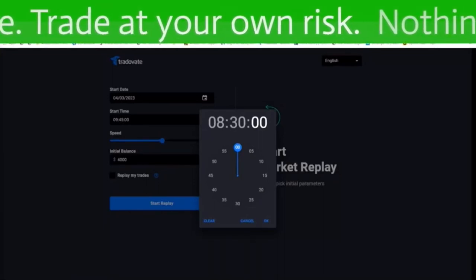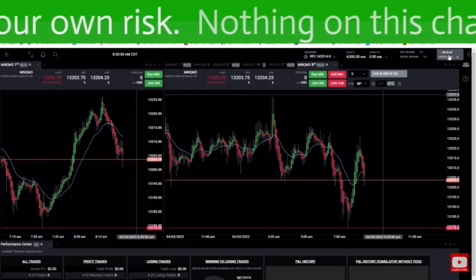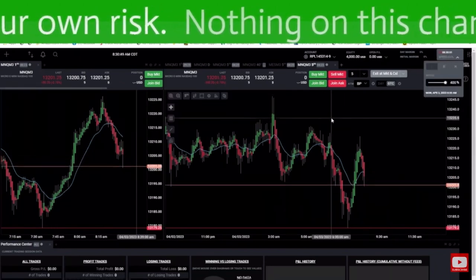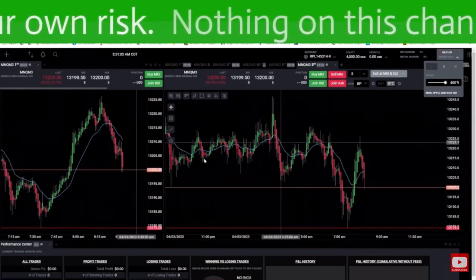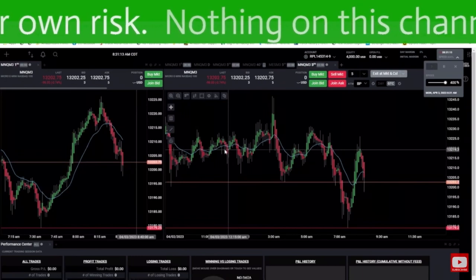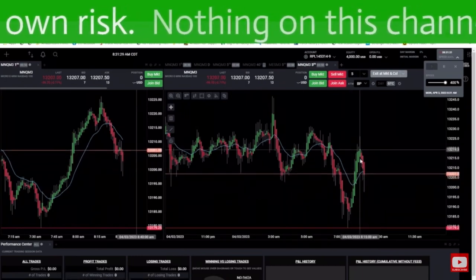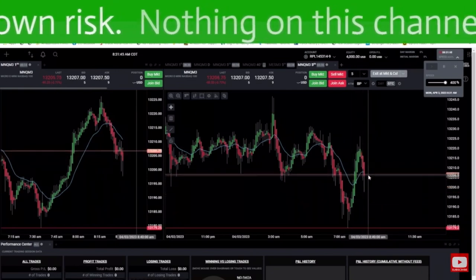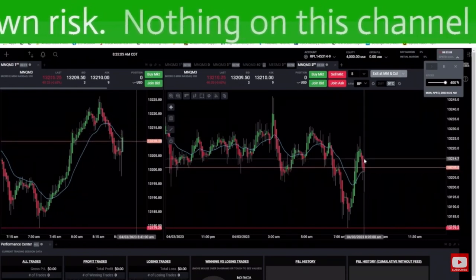Welcome back to another backtesting session where I go over my favorite trade. I don't like to trade the first five minutes of the day. We got some ranging movements going sideways, the EMA is going sideways. It dipped down a little bit, got a little bit of a middle finger pattern going here — a little pop up, a little drop back down, kind of coming back up to the moving average, slightly above it.